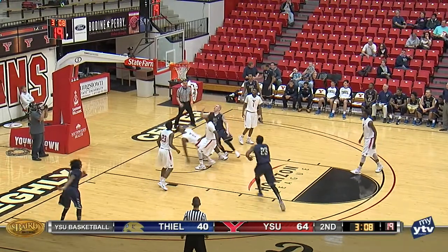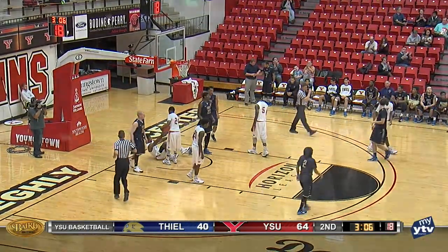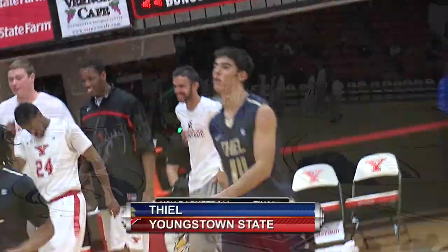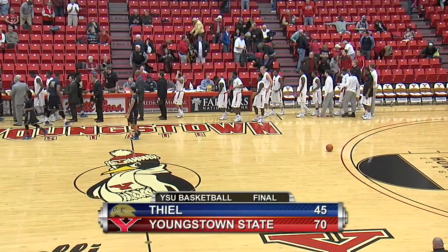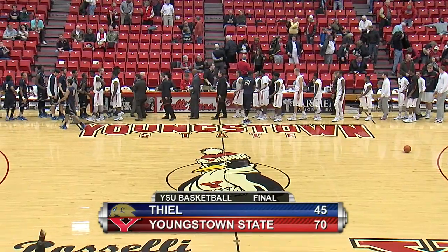Ball bounced to Thomas, gets inside, scooped it up off the glass, and then he's fouled again. The win here today over Teal, 70-45. The victory is YSU's third in a row. It's the Penguins' sixth in their last seven games.